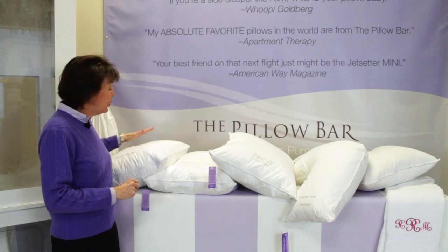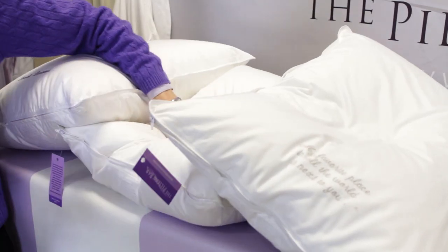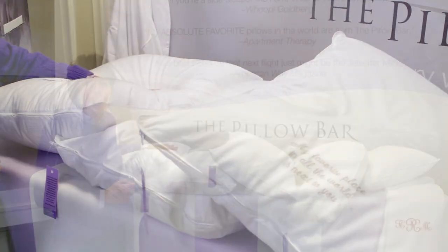If you're a back sleeper, you need a more medium fill pillow — again, with enough loft, but yet with enough lift to keep your head in line with your spine.